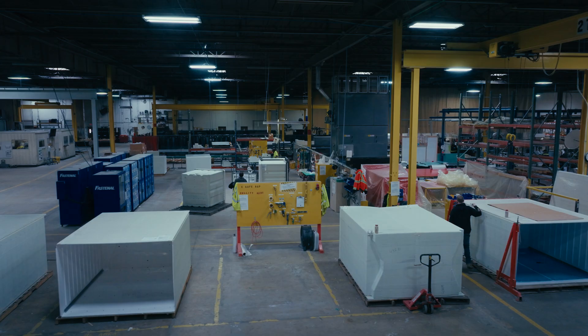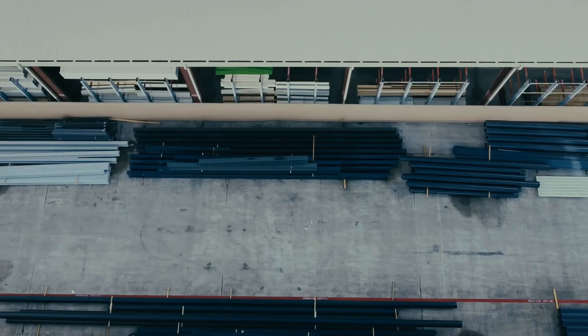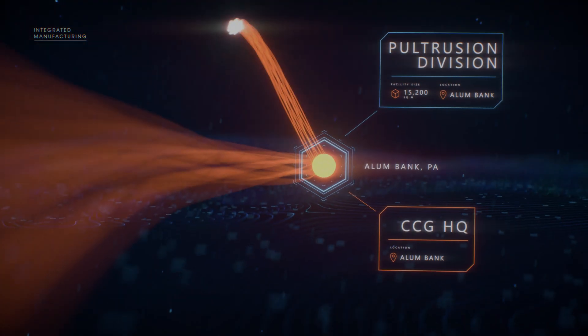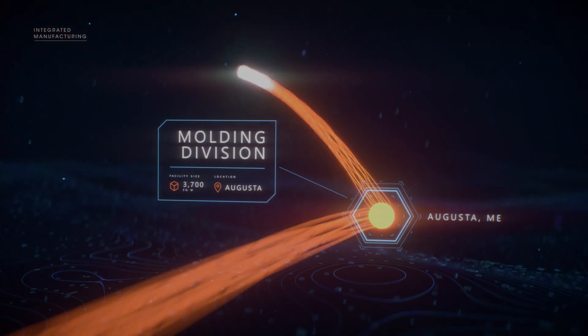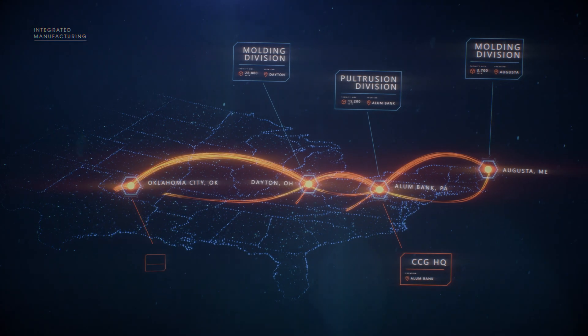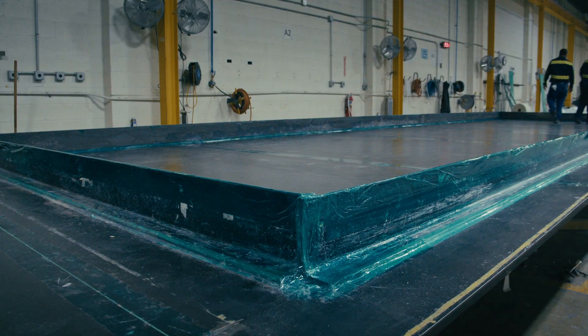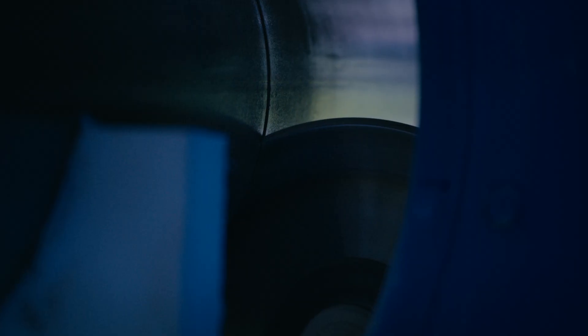CCG is the go-to manufacturer behind projects using advanced materials like FRP. CCG has multiple manufacturing sites strategically located across the US. We manufacture and fabricate innovative FRP projects, with integrated manufacturing expertise in every FRP manufacturing method.